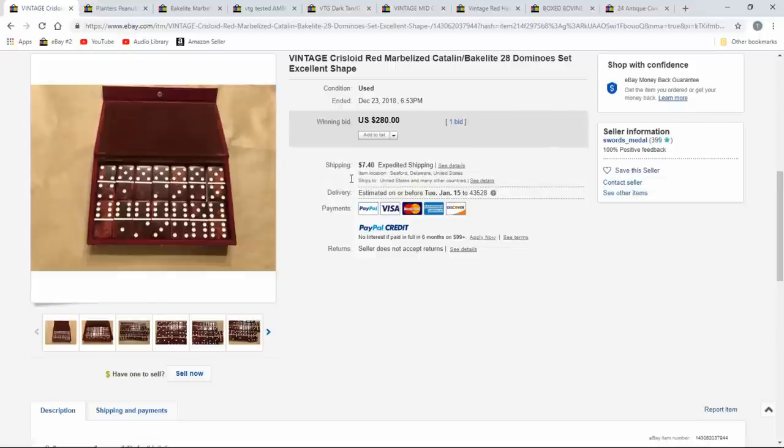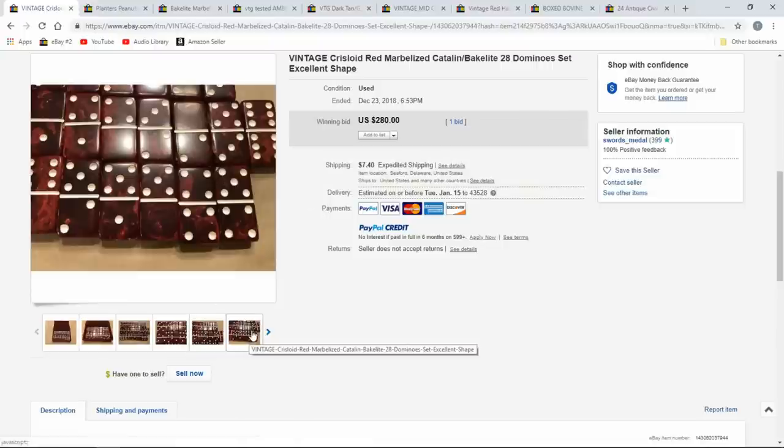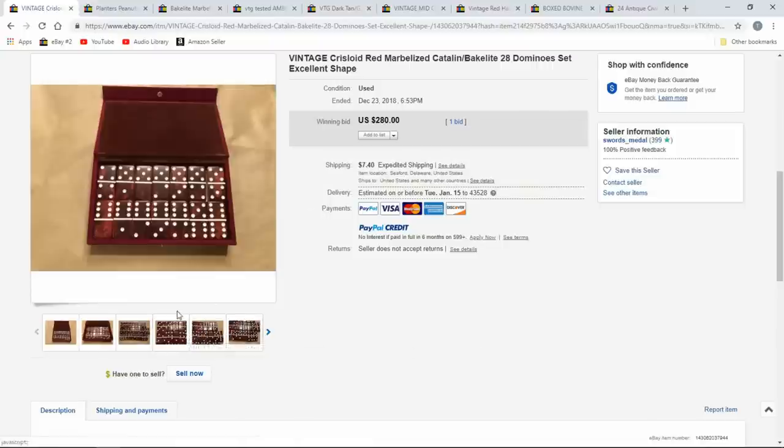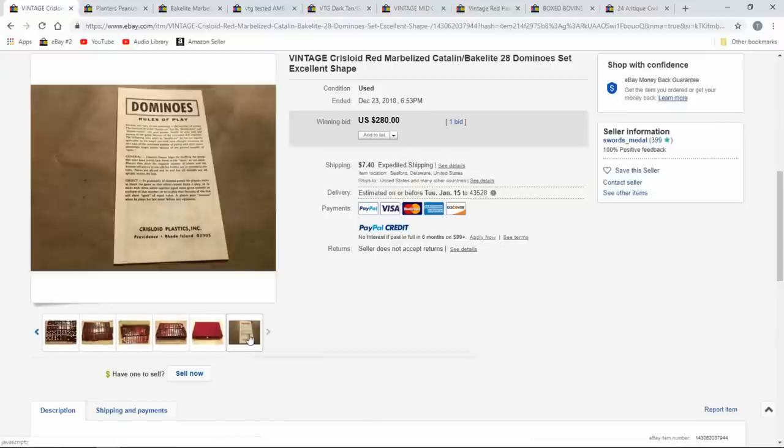Here's a vintage Chris Lloyd — I'm not sure how it's pronounced — but it's a marbleized Catalin or Bakelite set in its box. You can tell by looking at them; there's a test you can do, though some will give mixed results. $280 for this set. People find these at estate sales and don't realize they're Bakelite — they haven't a clue. They look so new and the boxes are nice.